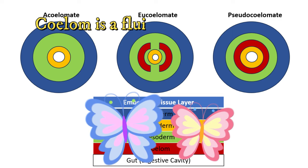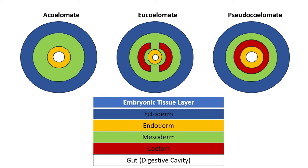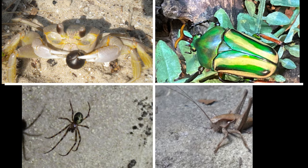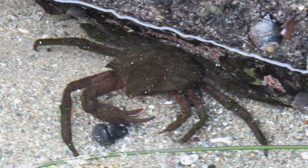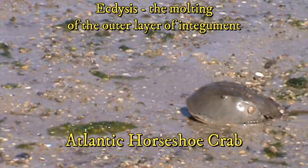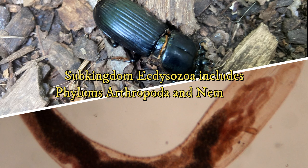Arthropods, including insects, crustaceans, and spiders, have a true coelom surrounded completely by mesoderm tissue. The arthropods make up over 85% of all living things — not just animals, 85% of all living things. Their success is owed to having jointed appendages and a hard exoskeleton. In addition, nematodes and arthropods grow by shedding their outermost layer, a term called ecdysis. For this, both nematodes and arthropods are placed in a sub-kingdom of animals called Ecdysozoa.